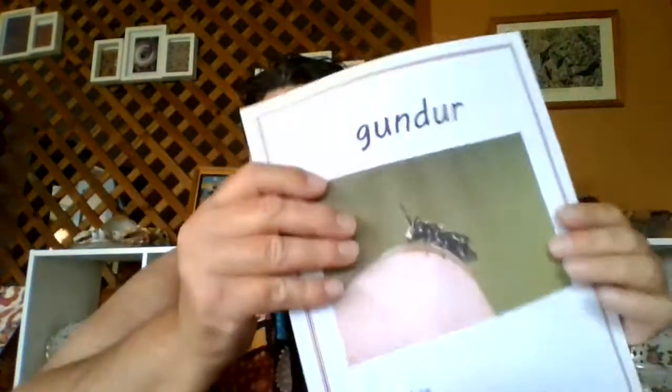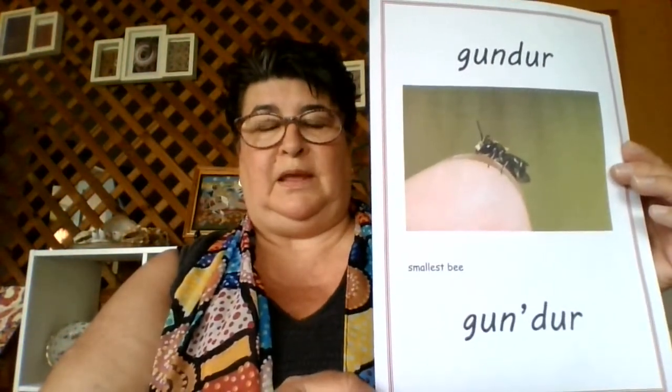And the tiniest one is our Gundur. Your turn — Gundur. There are other things we can get from our native bees as well. One of those things is sugar bag, which is very similar to honey, but it doesn't produce as much as a European bee's honey. And we call it Gilla. Your turn — Gilla.